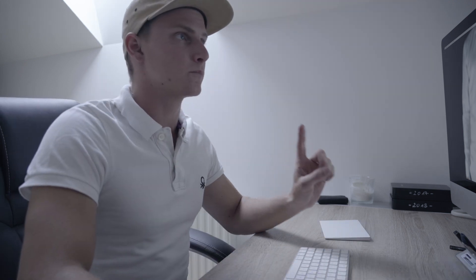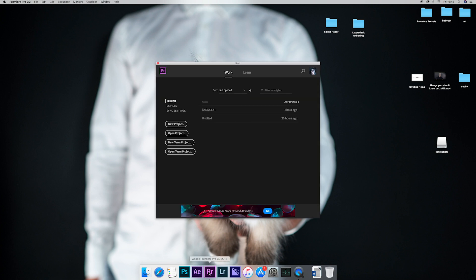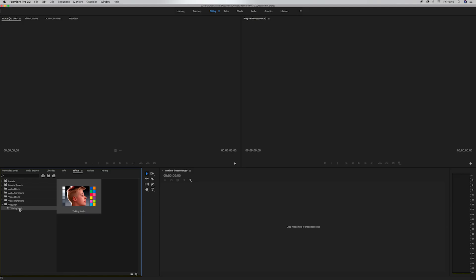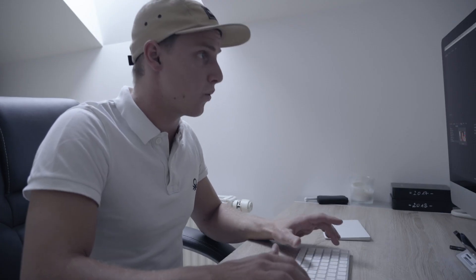First, open Premiere Pro — even the time the program needs to open is so much faster than it was two days ago. Open a new project and go into your Effects panel. If you have any presets you would like to save, save them. Right-click, go to Export Presets, and name them — for example, preset one. Now it's saved to my desktop.